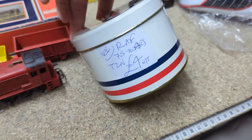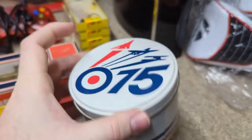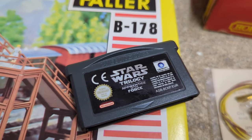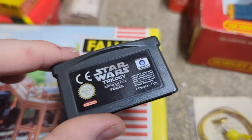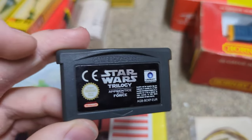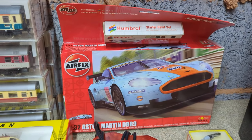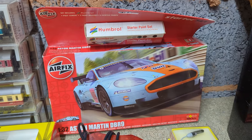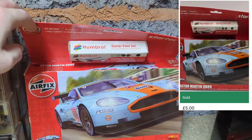A small tin was picked up for £1 — possibly worth £5. From the same seller as the PlayStation, a Star Wars game was bought for £3 and is worth about £12. An Airfix kit was actually obtained for free — the seller wanted £3, they offered £2, and he just said take it. Worth about £17 but the box is damaged, so it'll likely be listed around £12.